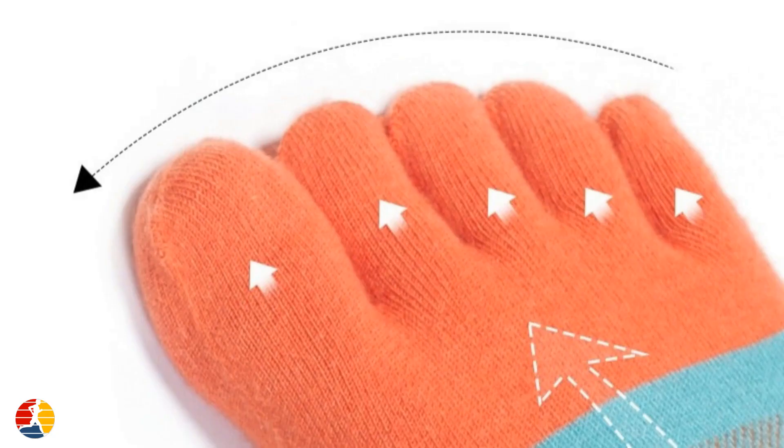One of the biggest benefits of toe socks is that they reduce friction between your toes, which can help prevent blisters. When your toes rub against each other, or against the inside of your shoes, it can create painful blisters that can impact your ability to run. But toe socks act as a barrier between your toes, preventing them from rubbing together and causing friction.